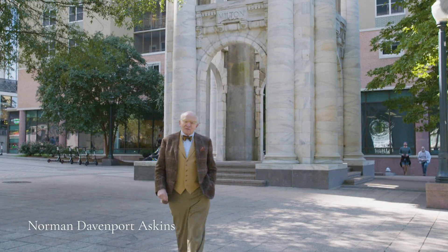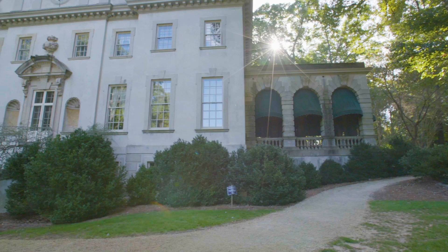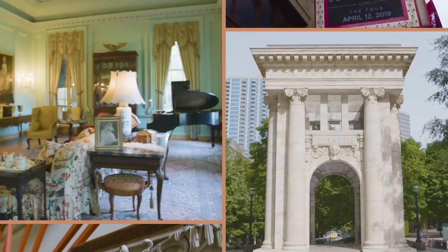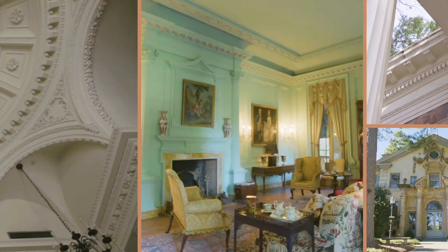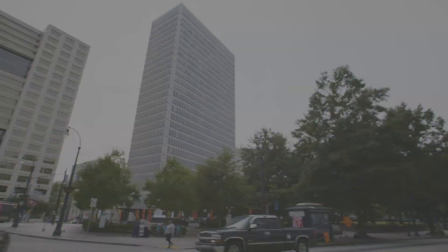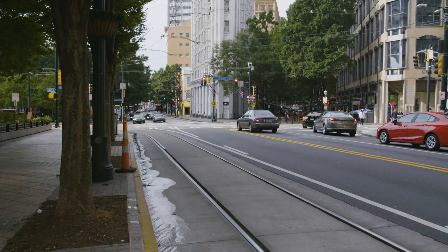I'm Norman Askins. I'm an architect and architectural historian based here in Atlanta. I wanted to welcome you to the ICAA Classical City Guide. What better way to start than in this historic downtown region, the thriving commercial hub of the city?